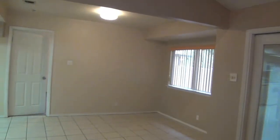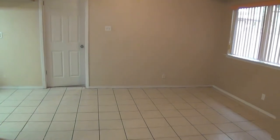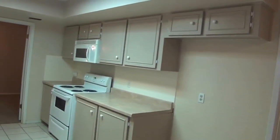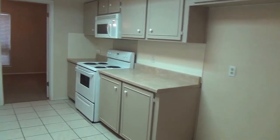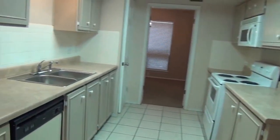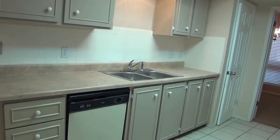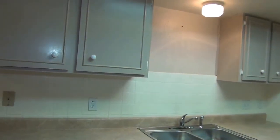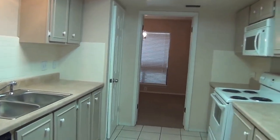And this goes right around into the breakfast area and the kitchen. Approximate square footage on this house is 1,878. It's a three bedroom, two bath. And that goes right back into the dining room and back around.